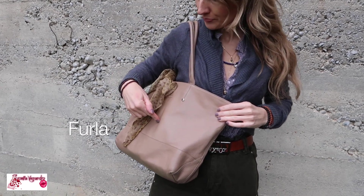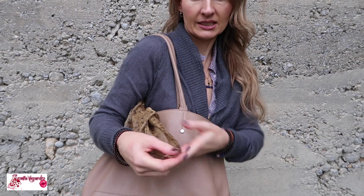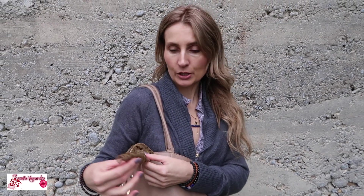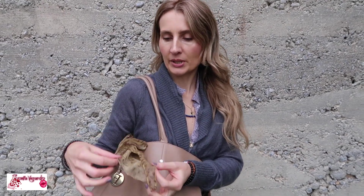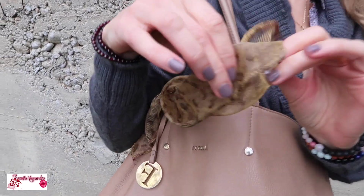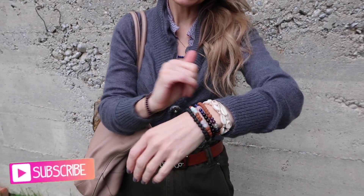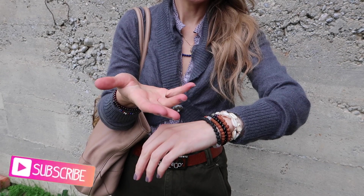My leather bag is Furla. I also have my little scarf — I've had this since I was probably still in high school. It's a really pretty fashion accessory and I don't even remember where I got it, but it's not second-hand. As for jewelry, I wear a lot of crystal bracelets and my seashell bracelet.